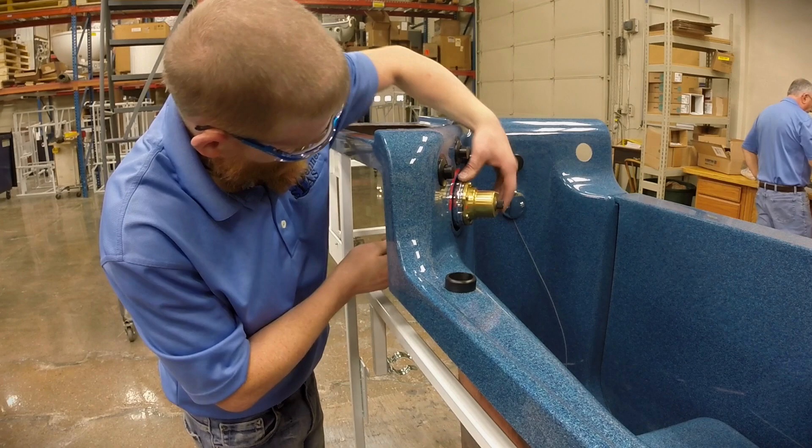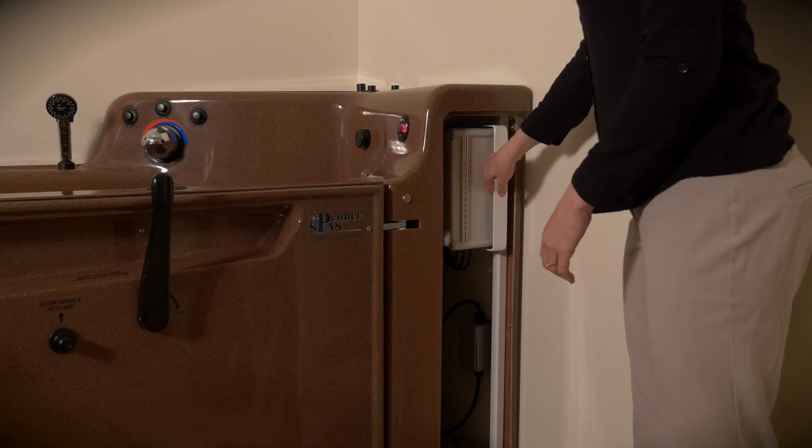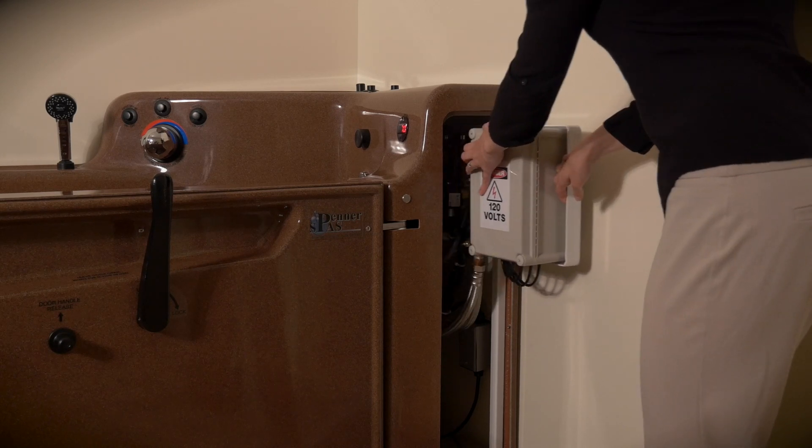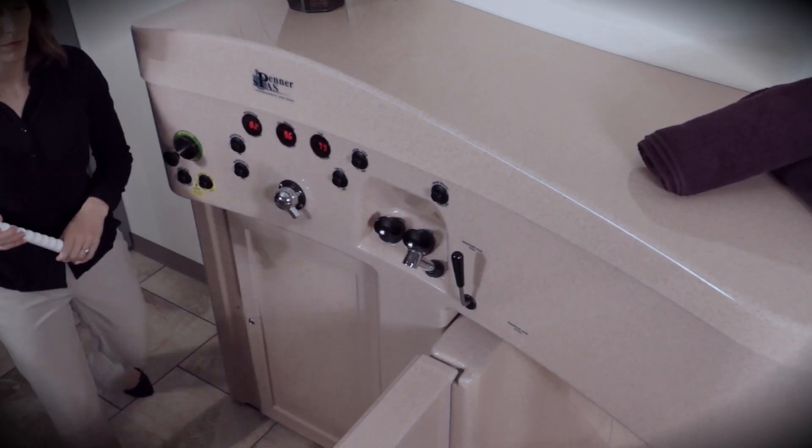Standardized parts are another way we manufacture all of our spas with low cost of ownership in mind. Service engineers rave about our simple and easy to maintain operating systems. Disinfecting is simplified with our automatic disinfection system.